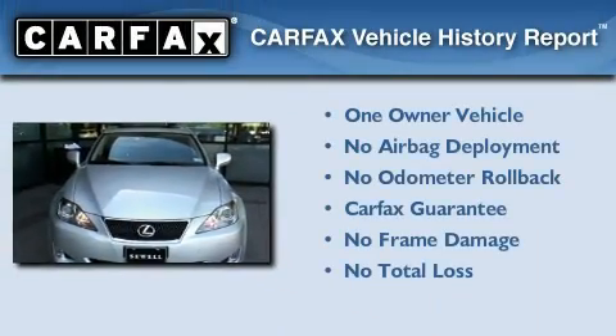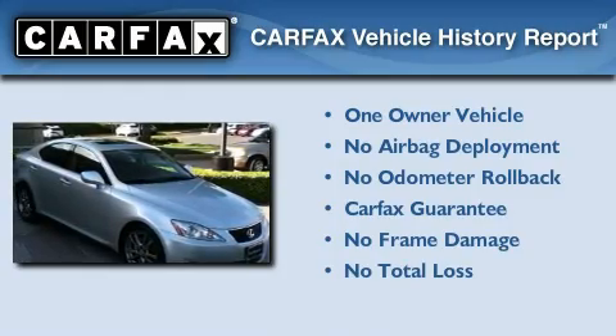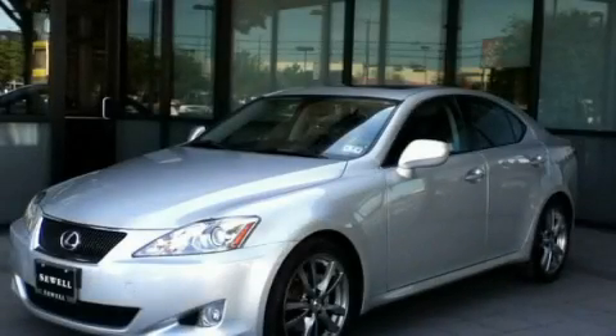This Lexus has had only one owner and it qualifies for the Carfax Buy Back Guarantee. Contact us today and schedule your opportunity to see this vehicle in person.